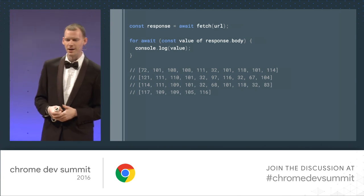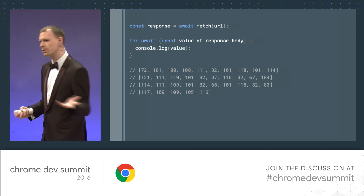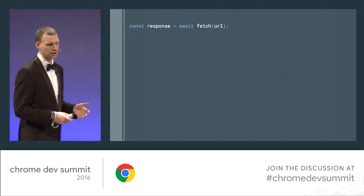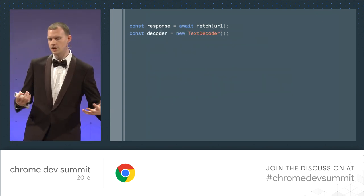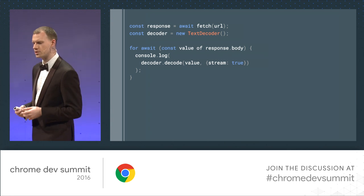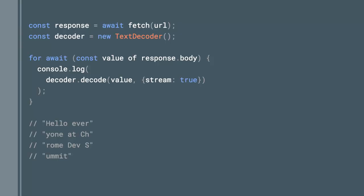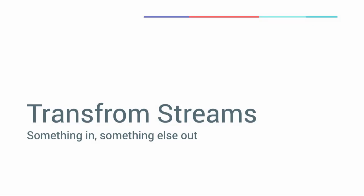When you stream values from fetch, each value is a Uint8Array of bytes. But often you don't want bytes — you want a format like text. You can do this today using the text decoder: create a new TextDecoder, loop over the stream, and pass every value through decoder.decode. Instead of logging bytes, it logs strings. But having to call decode on each value is a bit of a pain — it'd be nice just to have a stream of text. And that's going to be a lot simpler thanks to the next feature: transform streams.